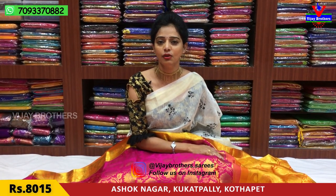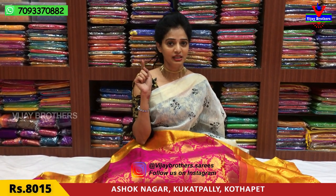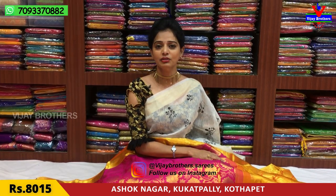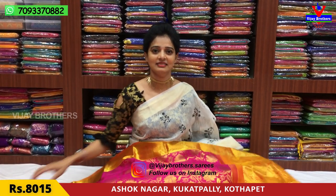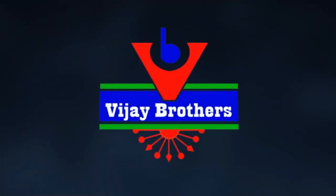The address is clear — please call for the address details. If you have a YouTube channel, subscribe and click the bell symbol so you can get notifications when we upload new videos. Our Instagram ID is vijaybrothers.sarees. Thank you.